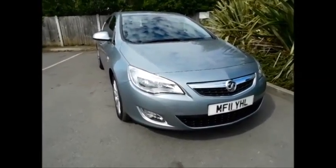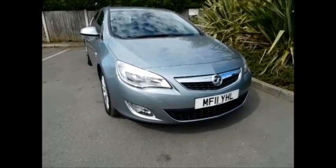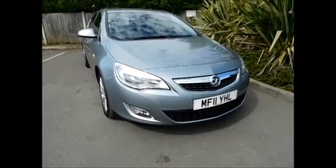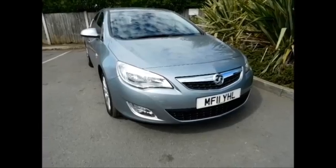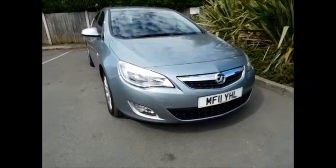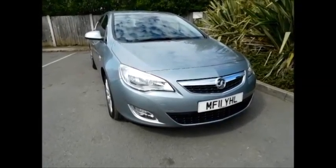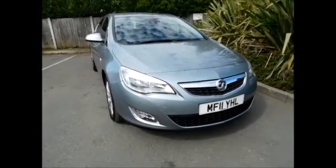This is a Now approved vehicle and comes fully serviced and ready to go with a three-month comprehensive warranty. You can now reserve this vehicle online with a £100 no-quibble deposit, or call our internet sales team to arrange a convenient appointment. If you're looking at finance, we are confident we can beat any high street lender with our flexible dealer funding plans. Thank you for visiting Now Vauxhall today.